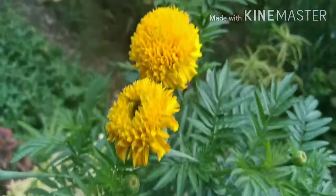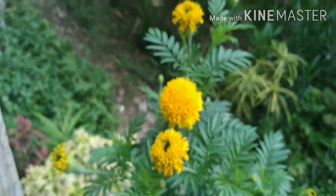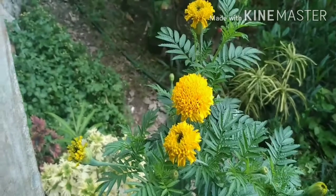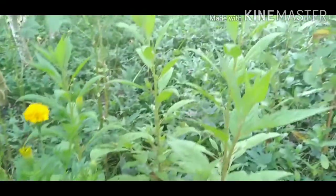It grows tall here — I guess it's about the same height as me. I also spray this marigold with FFJ, or fermented fruit juice. I planted the other marigolds here in my vegetable garden along with this other flower.